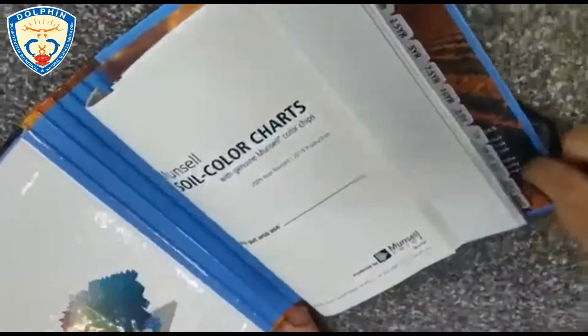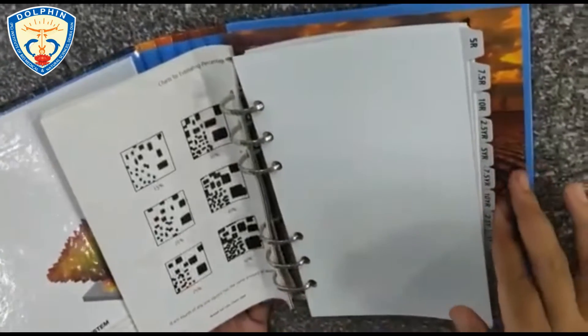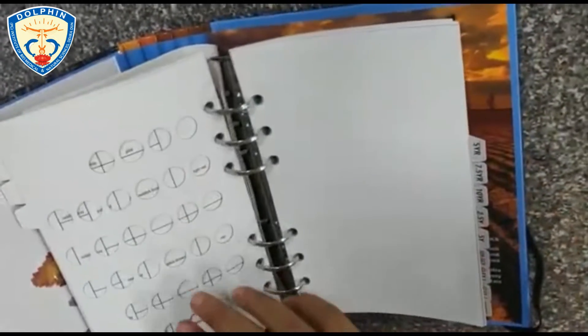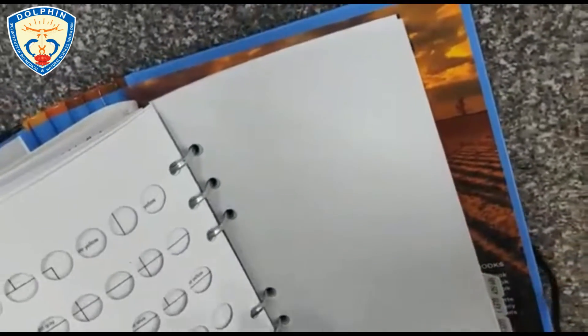This is the Munsell Soil Colour Book, which has a number of charts containing various colors so as to evaluate the type of soil that is present.